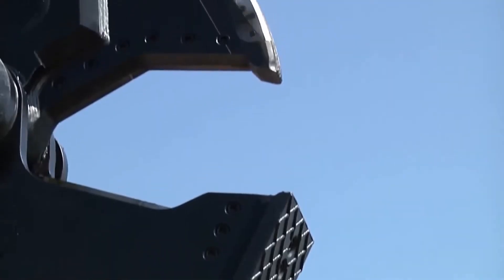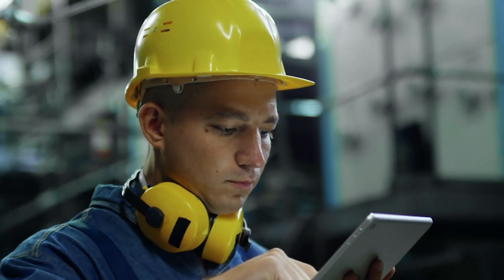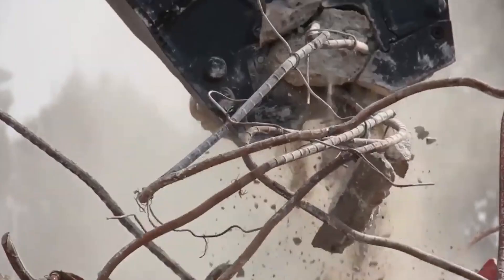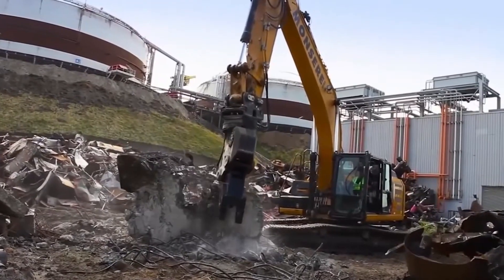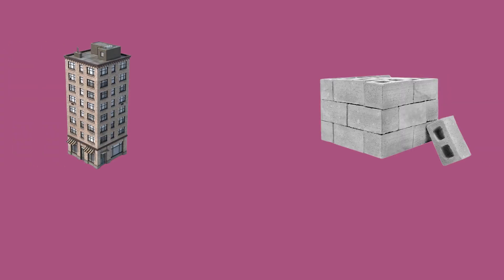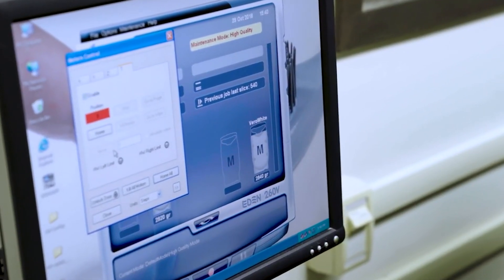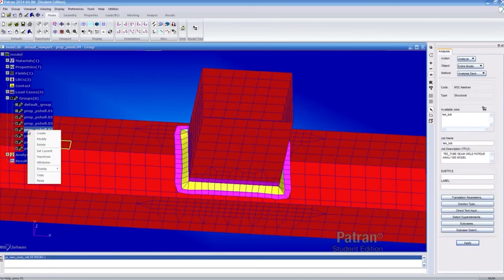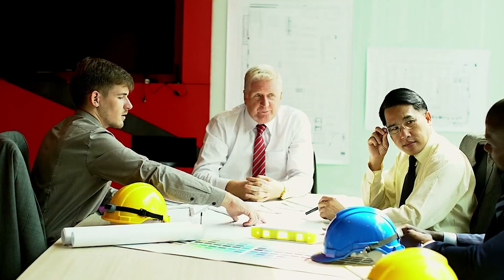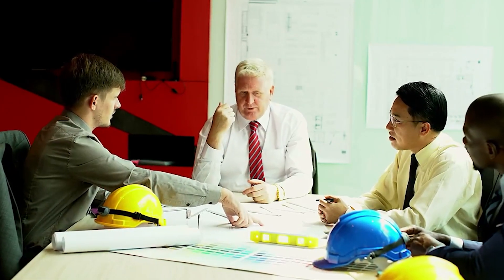Design and Engineering: The first and foremost step that goes into the making of a hydraulic crusher is the design of the machine. Engineers carefully assess and determine the scope of work that the hydraulic crusher would be used for and then make design drafts accordingly. The major factors considered include the size of the buildings to be demolished, the type of concrete used, and the expected performance. Special computerized programs — computer-aided design software and finite element analysis tools — are used to simulate the crusher's performance and behavior.